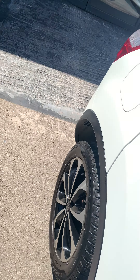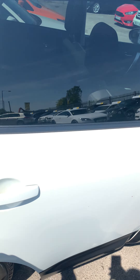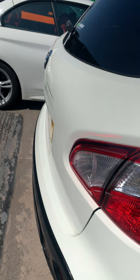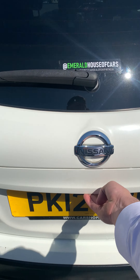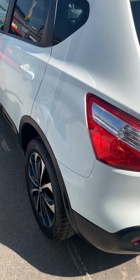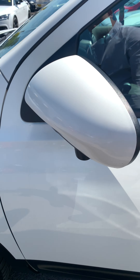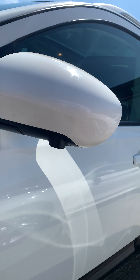Come around to the back — you've got your back seats there, and this one's got the privacy glass. You've also got your boot space, and you've got your 360 cameras underneath there.